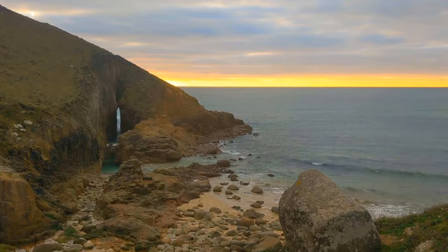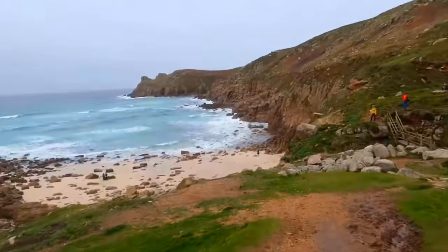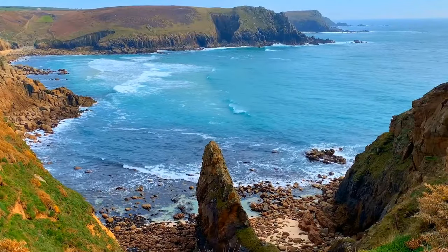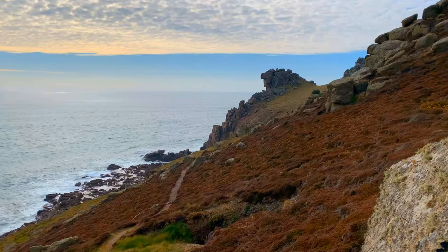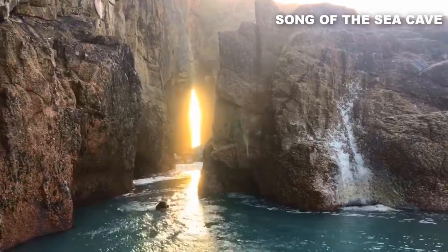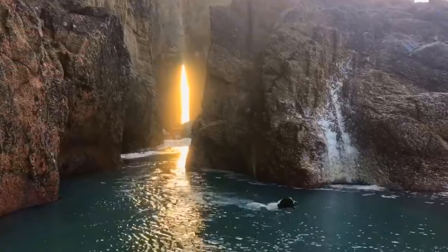Soak in the beauty of the crystal-clear turquoise waters. The beach is surrounded by magnificent granite cliffs, adding a touch of grandeur to the scene. Don't forget to explore the adorable rock arch that adds a unique charm to the landscape. And make sure to find your way to the magical Song of the Sea Cave, where the rhythmic crashing of waves against the rocks creates a mesmerizing symphony.